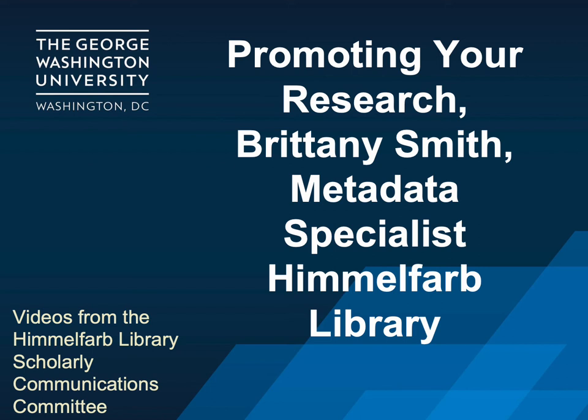Hello and welcome to the Scholarly Communications video series from the Himmelfarb Library. My name is Brittany Smith and I am the Metadata Specialist at Himmelfarb Library. Today we will briefly discuss how to promote your published research. Let's get started.